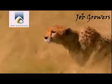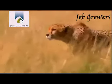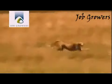It stalks to within about 45 meters. Acceleration is key — the cheetah explodes from 0 to 64 kilometers per hour in just 2 seconds.